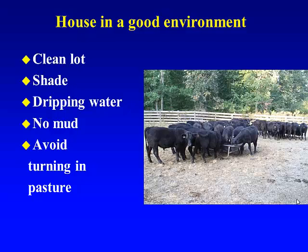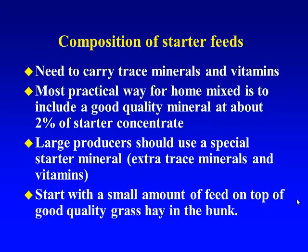We want to avoid mud, and probably more than anything else, we want to avoid turning these calves out into pastures. Very small pastures can be fine, but if you get them out where they can get to the back and hide, the ones that are a little bit temperamental or slow to come up — you might miss those in those early days. Typically the first week or so, it's good to have these calves somewhat confined so you have a good opportunity to look at them.